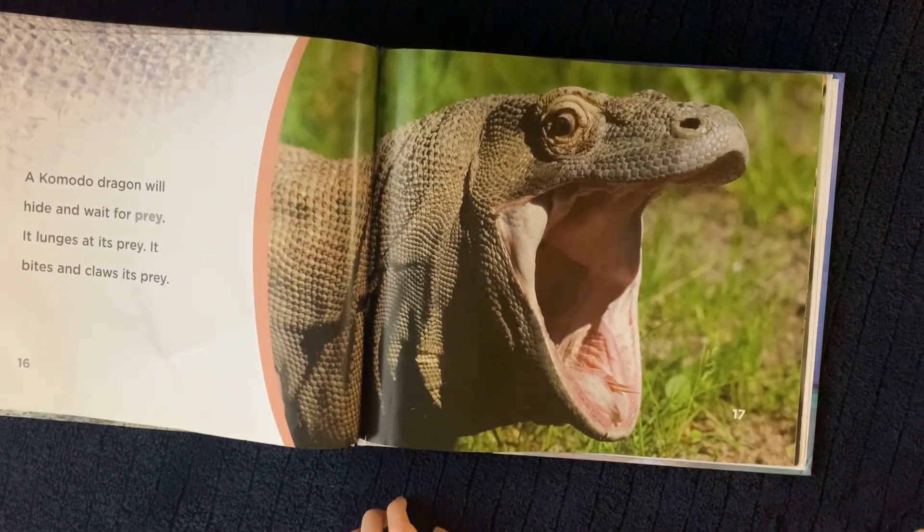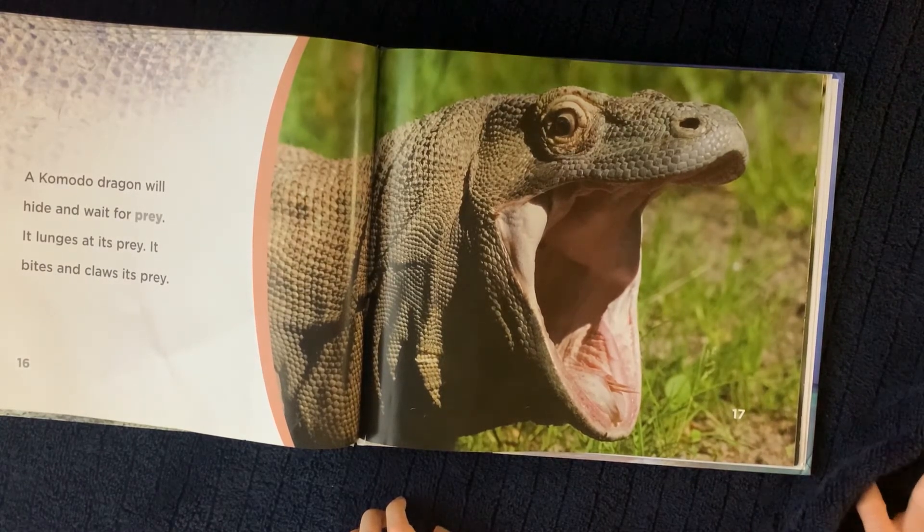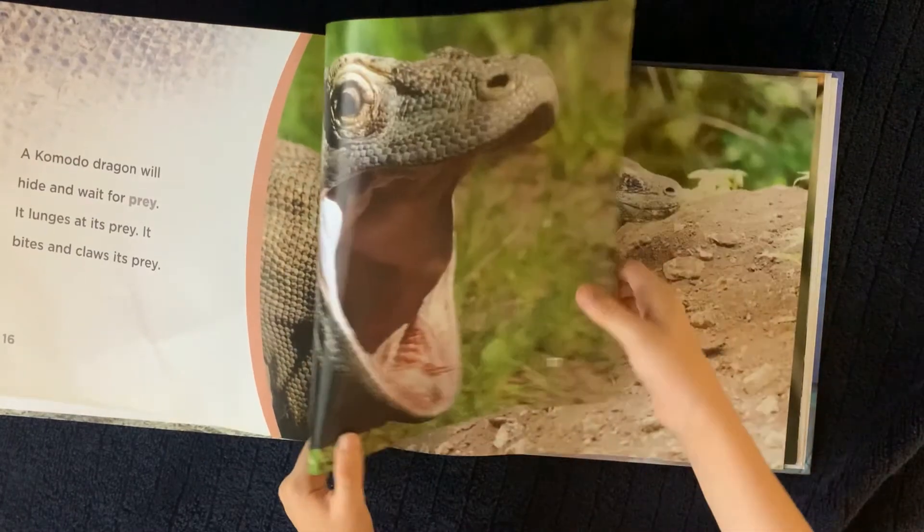A Komodo Dragon will hide and wait for prey. It lunges at its prey. It bites and claws at its prey.